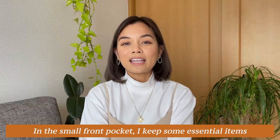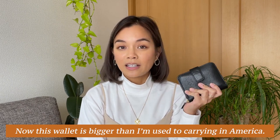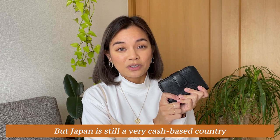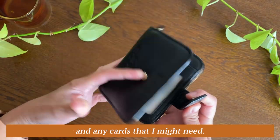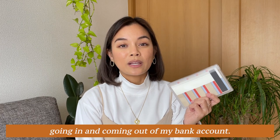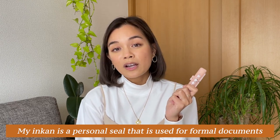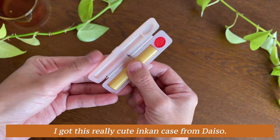In the small front pocket, I keep some essential items like my wallet. This wallet is bigger than I'm used to carrying in America — I would only carry a couple of cards like my credit card and driver's license — but Japan is still a very cash-based country, so I keep this wallet to store coins, bills, and any cards I might need. Next, I have my bank book, which is the analog way of keeping track of all transactions in and out of my bank account. And finally, I have my inkan — a personal seal used for formal documents in place of a signature like we have in the US. I got this really cute inkan case from Daiso.